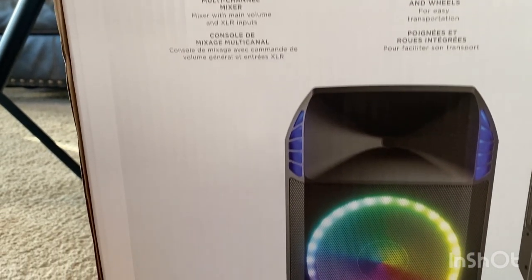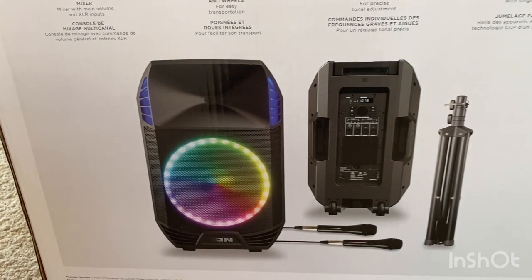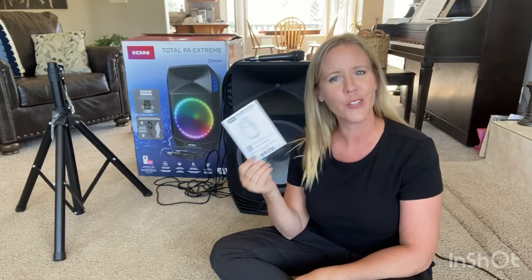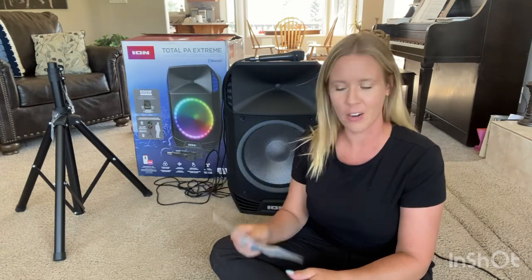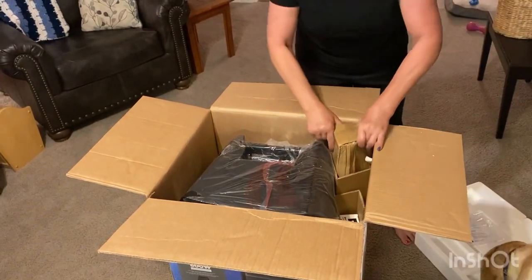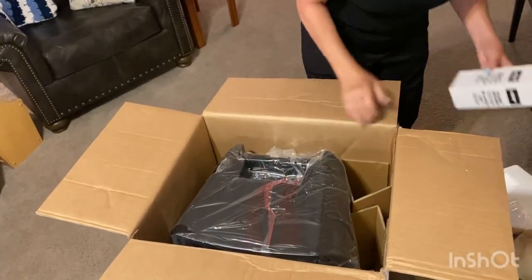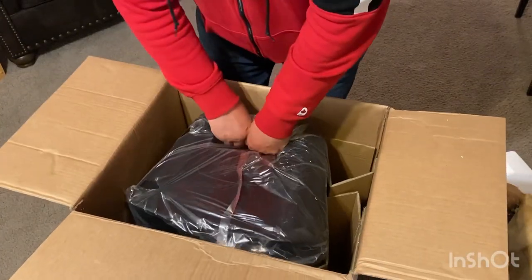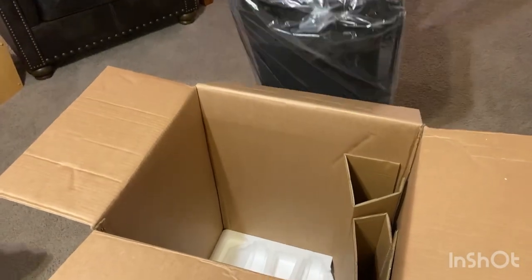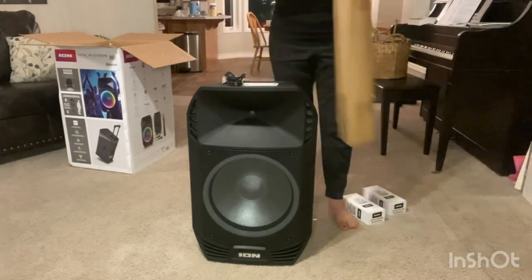Let's go check it out as we unbox the Total PA Extreme speaker. As you open up the box, the first thing on top is your instruction manual — which for an instruction manual follower like myself is very much appreciated. There was no searching or digging; it was right there on top. Everything was tightly boxed, which is always nice — you know things are going to travel safely and nothing will get damaged. Here is the first mic in its separate box, and down below we have the second mic, all in their individual boxes. I found the speaker a tad heavy to lift myself, so I called in the big guns and Hubby lifted it out of the box.